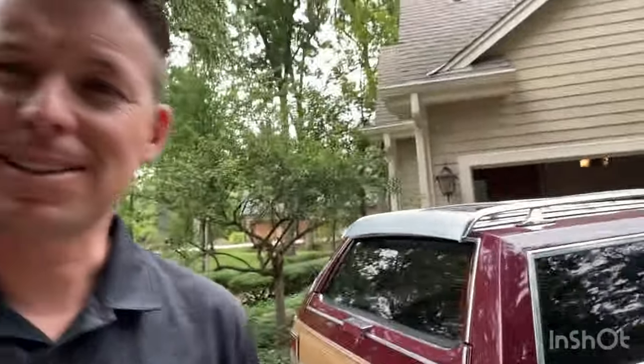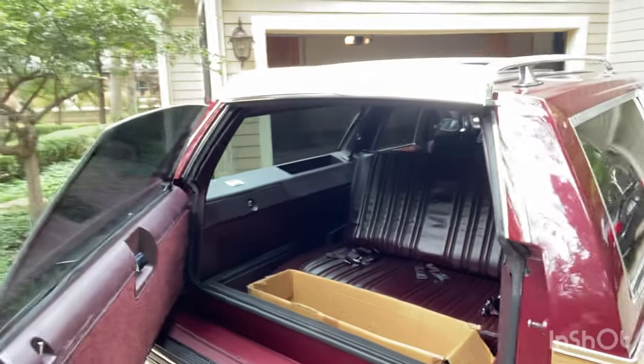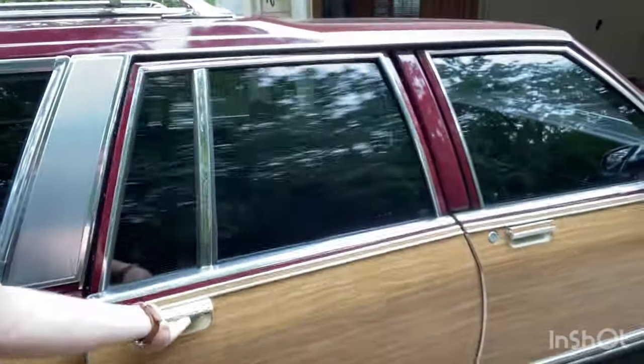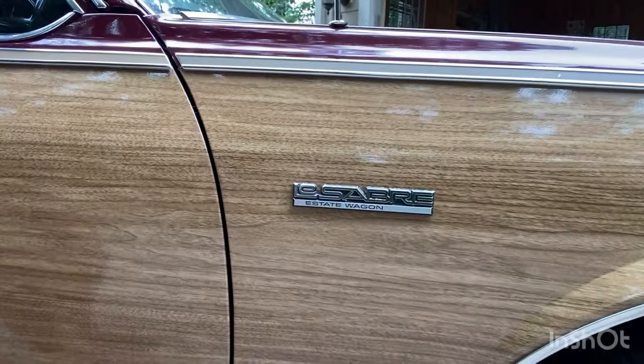Used it like a station wagon. It's got the back seat that everybody loves to ask about — it does have the rear seat that folds back. My kids loved it and I had a really great experience with this car overall. The interior is in really nice shape. This is the LeSabre estate wagon, so there was an Electra estate version and the LeSabre wasn't quite as optioned, but this has been a really good car for me.